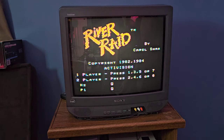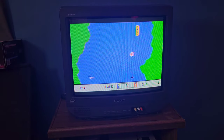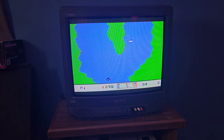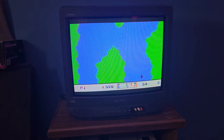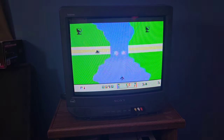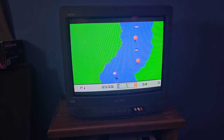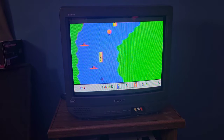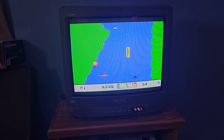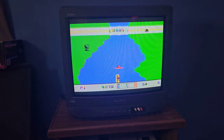Next up, River Raid. I had high hopes — I was hoping it would look a lot better than the Atari version, and it doesn't really. Which is surprising because you'd expect an Activision game to already be better than most, and then on a more powerful console even better still. That's not really the case here. It plays fine, looks okay — the explosions might be slightly better than the Atari, but other than that you're not missing much if you have this on the 2600. Still a great game, but kind of a missed opportunity.